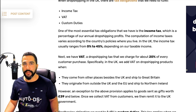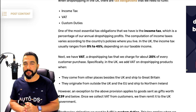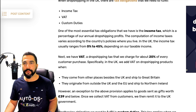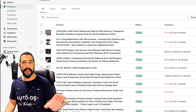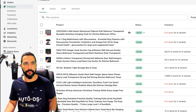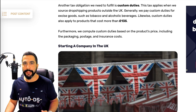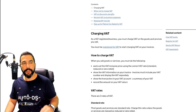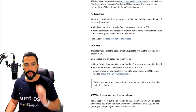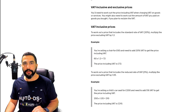All the information on how VAT works is on the UK government's website. When drop shipping on Shopify, you can also automatically collect sales tax — you have that option on the Shopify dashboard inside your store's settings. For more information on how VAT works, when to collect it, and how to register for VAT in the UK, I'm going to drop a link to the UK government's website in the description below this video.